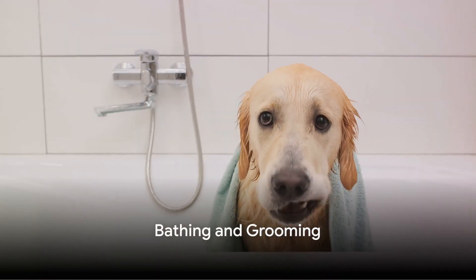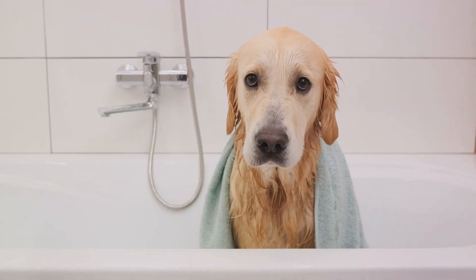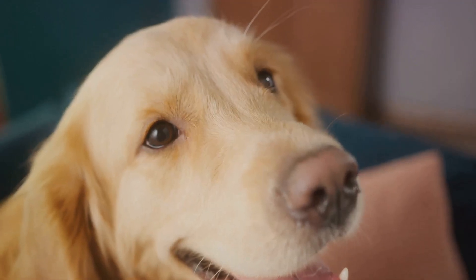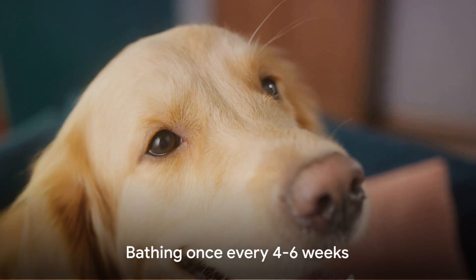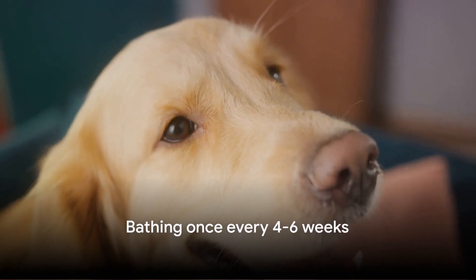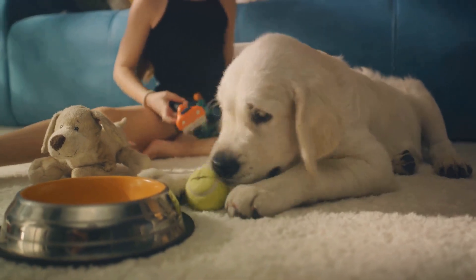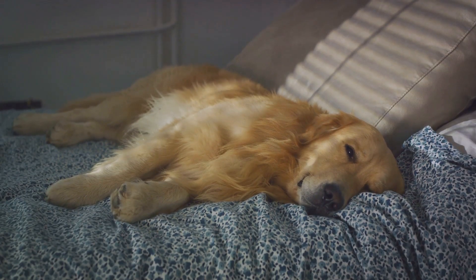While regular bathing is essential to keep your Golden Retriever clean, excessive bathing can strip away natural oils, leading to dry skin and increased shedding. Aim for bathing perhaps once every four to six weeks, or as needed. Use a mild hypoallergenic dog shampoo and conditioner to maintain the coat's health and shine.